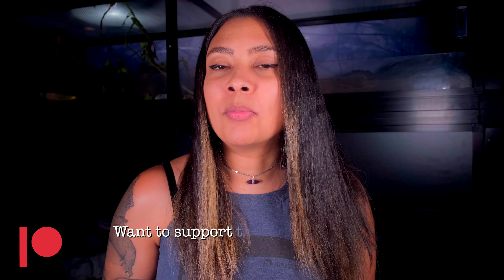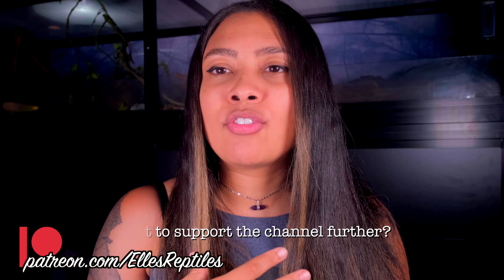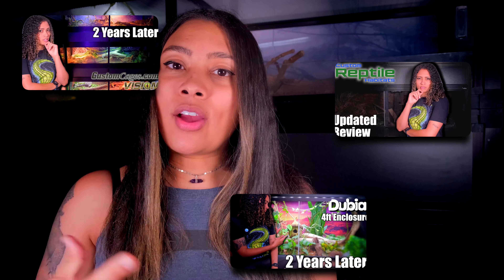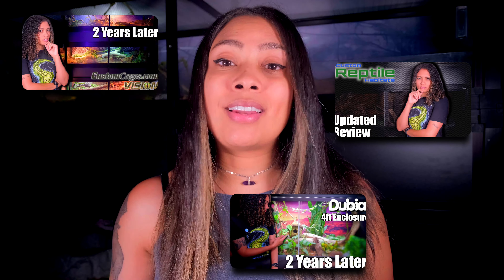This week we are doing a video suggested by Haley on Patreon, which I thought was a fantastic idea. It is all about my favorite enclosures for different situations. I've done videos talking about enclosures I have and how they are now compared to when I first got them, but I don't think I have gone through my favorite enclosures for different scenarios, so that's what we're doing today.